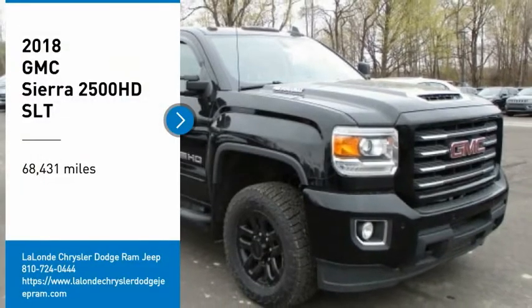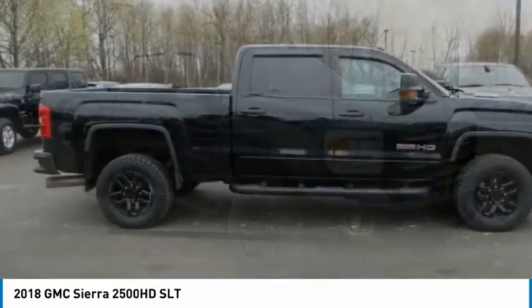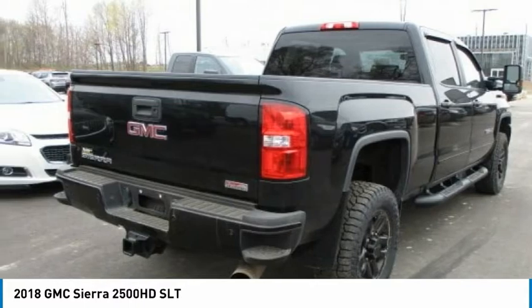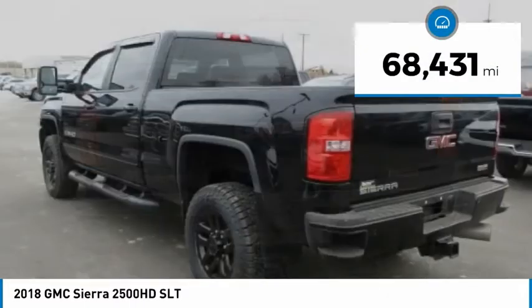Stop by and take a look at the 2018 Sierra 2500 HD. The GMC Sierra 2500 HD has all your workhorse basics covered. No worries here — this vehicle has less than 70,000 miles.